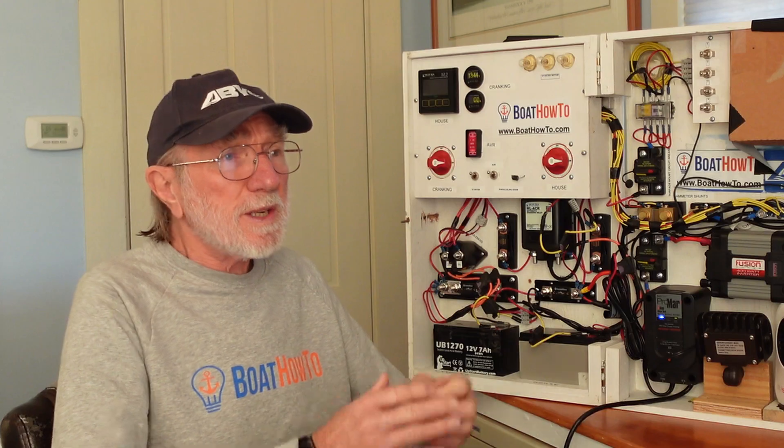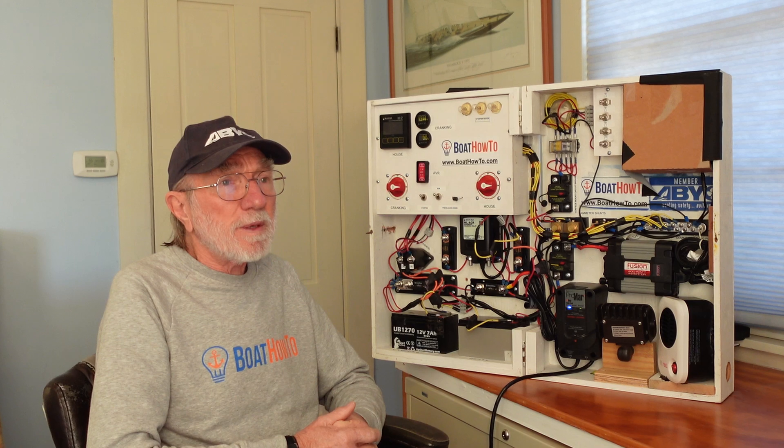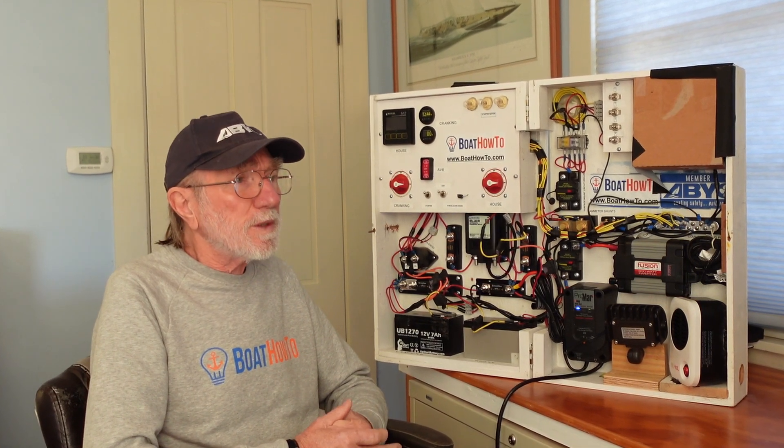The one issue we found is that if you're using that convection oven it generates a lot of heat and you need good ventilation for the microwave. Typically speaking, microwaves on boats are tucked into cabinets and there's not much ventilation around them, so you do need to pay attention to that. You could get the microwave really hot and maybe destroy it, and potentially there's a risk of starting a fire. That ventilation issue is going to be an issue with the convection oven but not so much with the microwave.